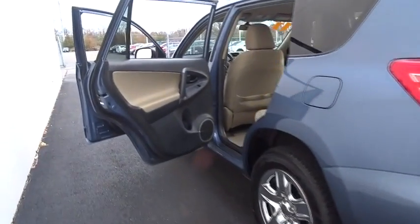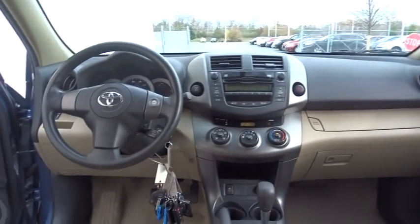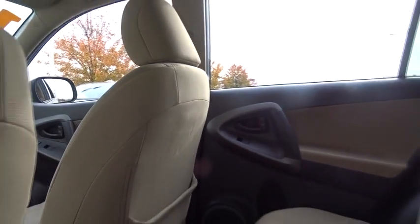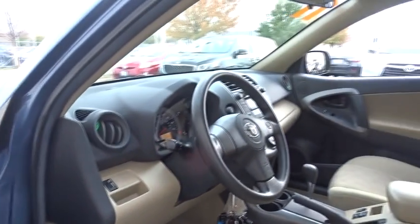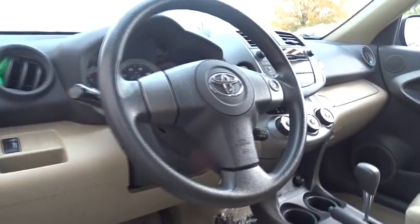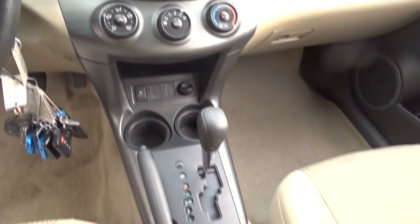Searching for a dependable vehicle that looks great too? You found it, so stop in today! Thank you.